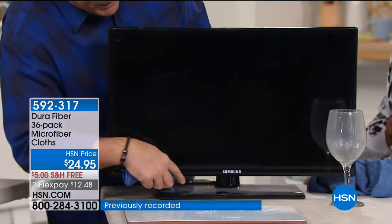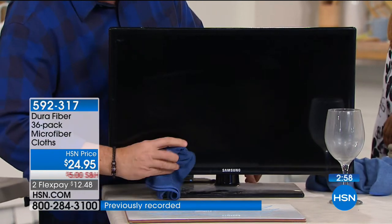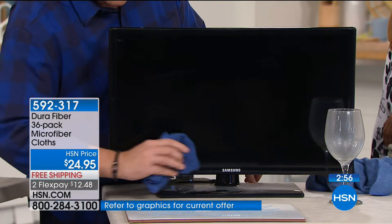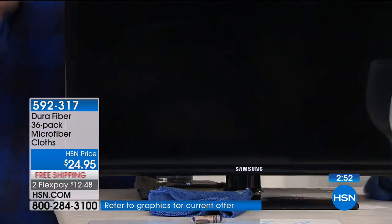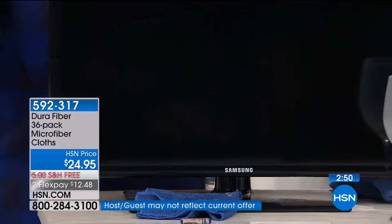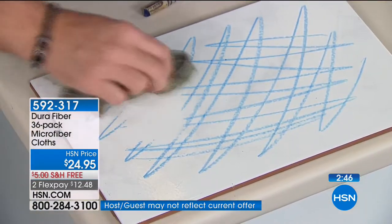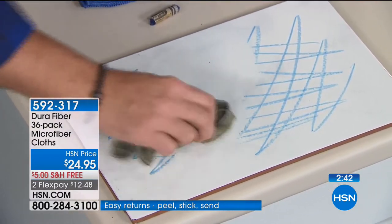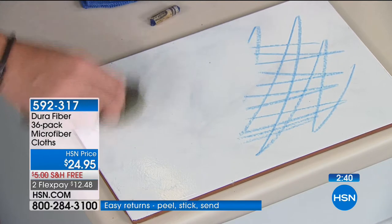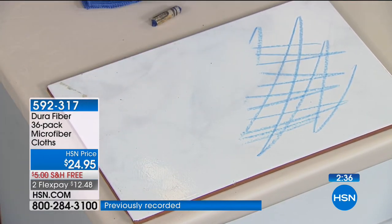Think about how much money you're going to save. Look at all this real dust that's been sitting in the warehouse — watch how I just take the Dura Fiber along the bottom and clean that right up. If you've got kids or grandkids who draw on the walls or floors, take a Dura Fiber cloth — you don't need an eraser. Look at that wax right there: normally you'd have to steam it off or sit for hours, but watch how quickly it removes it.